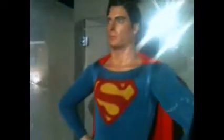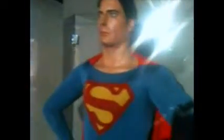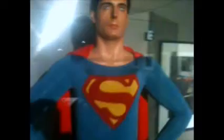What you are looking at here is an original Superman costume worn by Christopher Reeve in the original 1978 classic Superman the Movie — or was it?